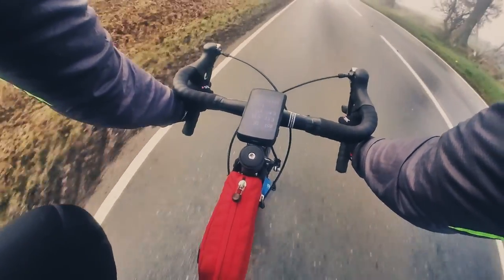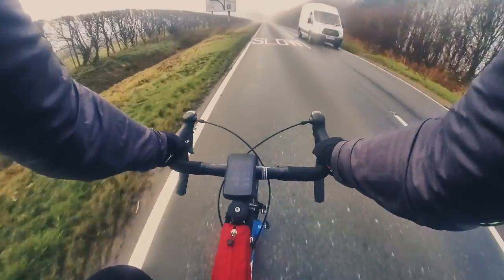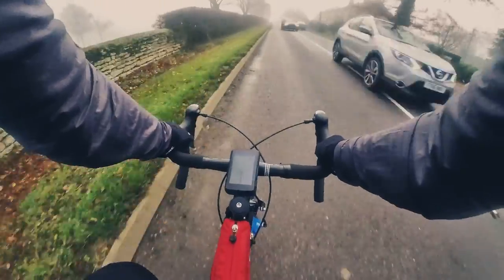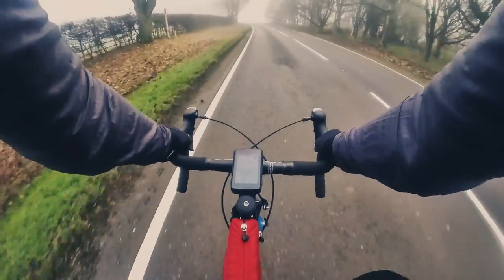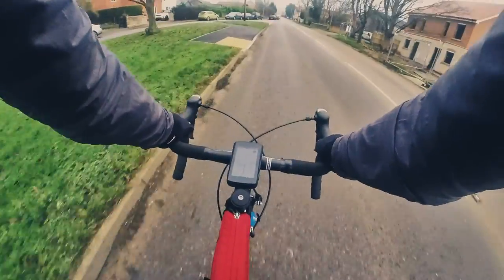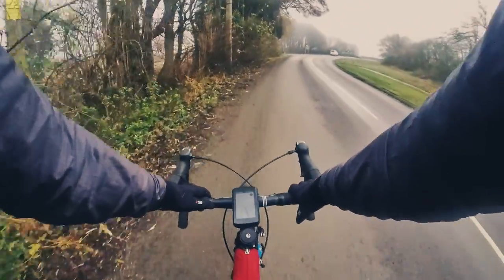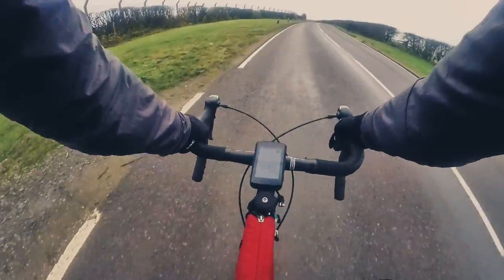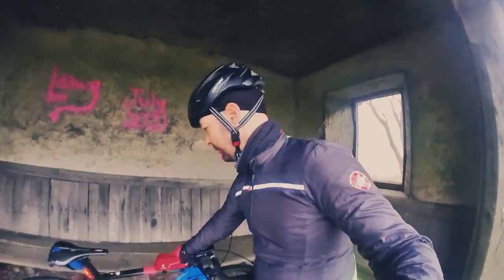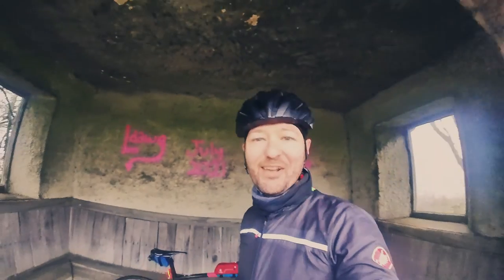Nice and steady down here, I ain't gonna be pushing my luck. Going nice and steady so we don't drop the bike — sweet baby Jesus! All right, let's start that again.